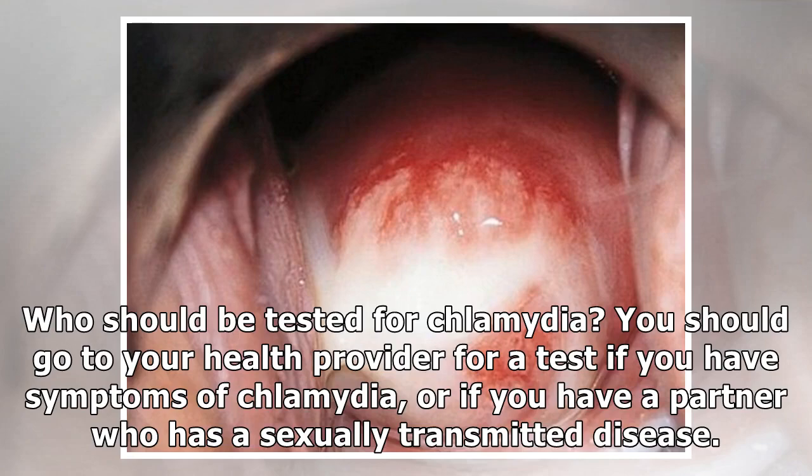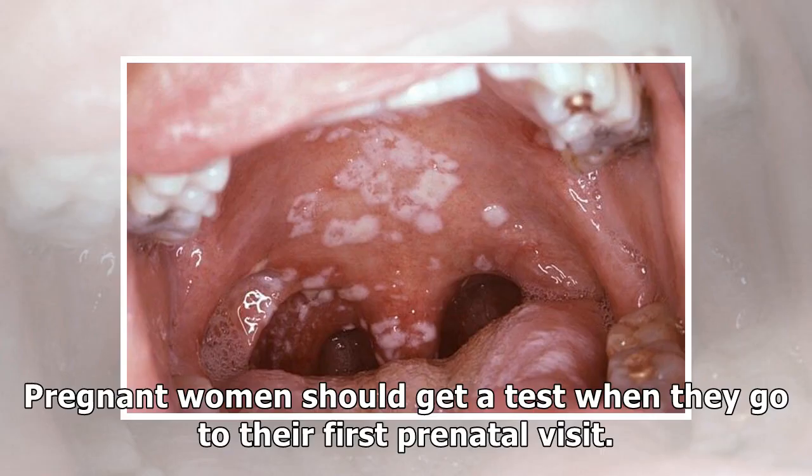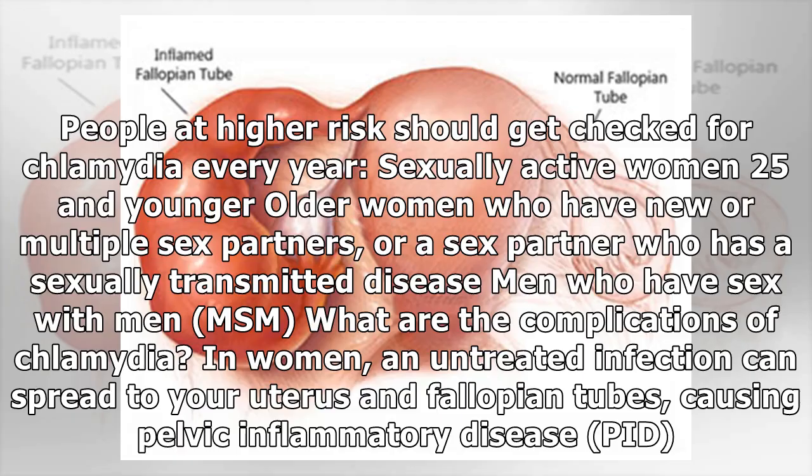Who should be tested for Chlamydia? You should go to your health provider for a test if you have symptoms of Chlamydia, or if you have a partner who has a sexually transmitted disease. Pregnant women should get a test when they go to their first prenatal visit. People at higher risk should get checked every year: sexually active women 25 and younger, older women who have new or multiple sex partners or a partner with an STD, and men who have sex with men (MSM).